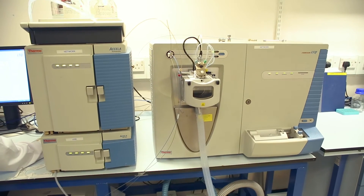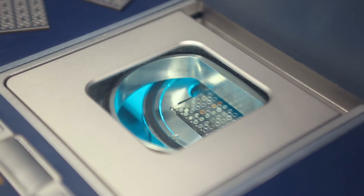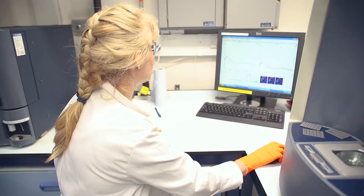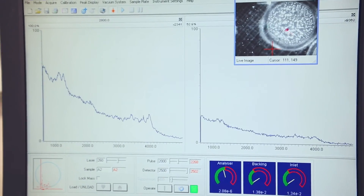My name is Dr. Kirsty Karoo and I'm a manager of UCL chemistry mass spectrometry facility. The facility consists of state-of-the-art instrumentation and we have several applications. For example, the identification of sterols in blood, which is extremely important for diagnosis of disorders. Also, we can use gas chromatography mass spectrometry to identify components of perfume, so it could be used for counterfeit perfume detection.